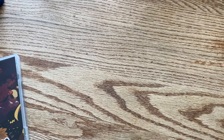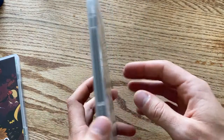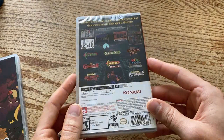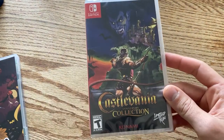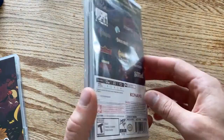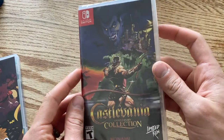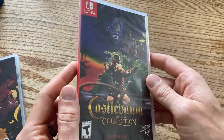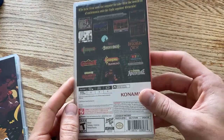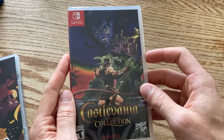In that same vein, we also have another Limited Run game I ordered a couple weeks later: Castlevania Anniversary Collection. I haven't opened this one yet because I had my Metroid marathon this spooky season. I'm planning a Castlevania marathon next year for next spooky season. The cover art is really fun and puts you in the Halloween spirit — I just wish it came a little earlier. It comes with some goodies, so let's open it up.